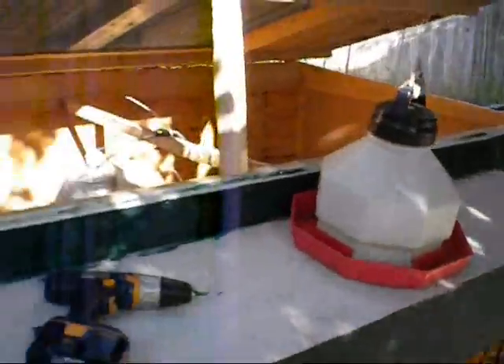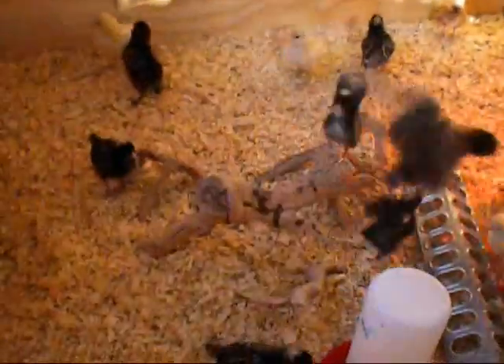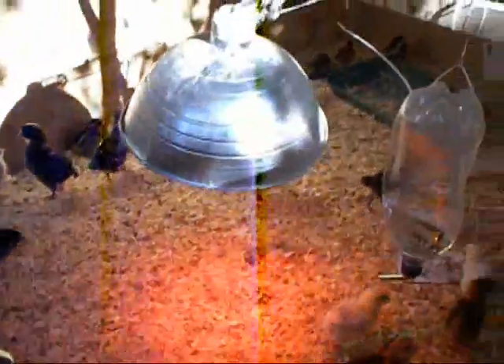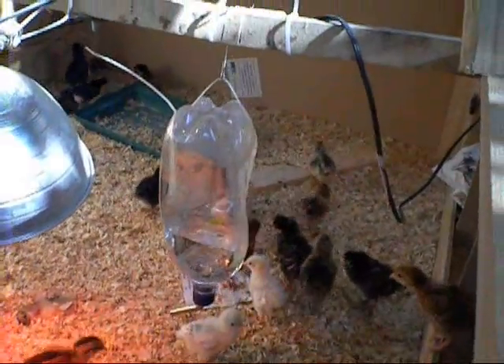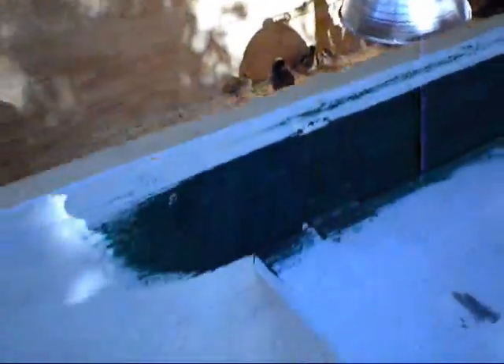Here's the coop in place. There's still a brooder at this point. There's all the chicks. Lots of chicks. At this point it's still a brooder but that's going to be the coop.